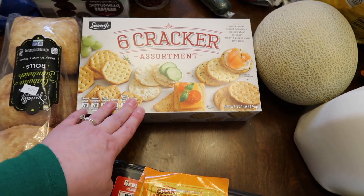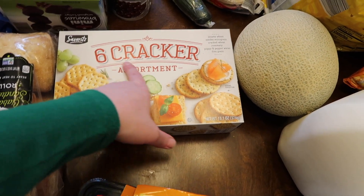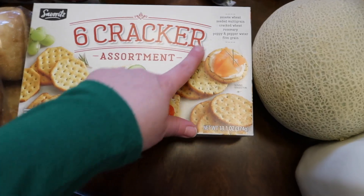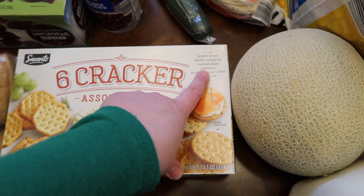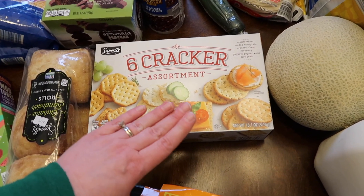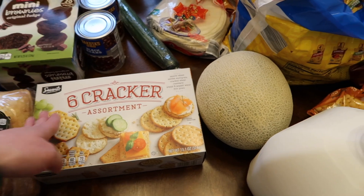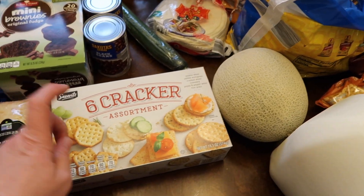I've really been wanting some goat cheese and crackers. I really like the six cracker assortment — sesame wheat, seeded multigrain, cracked wheat, rosemary, poppy and pepper water, and five grain. It comes all sealed where you just open the top and all the crackers are sorted. That's for me.